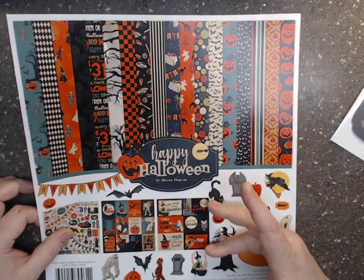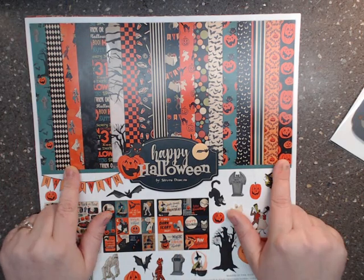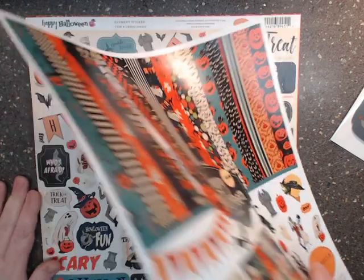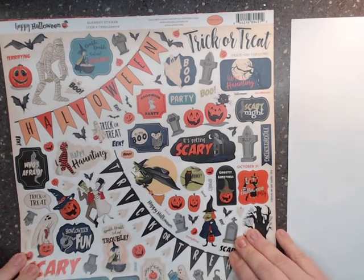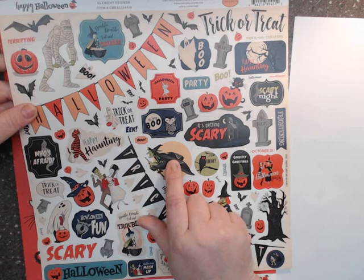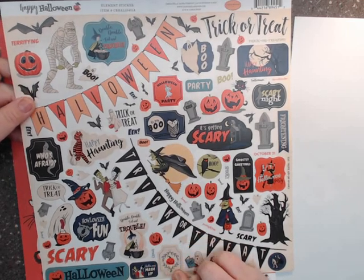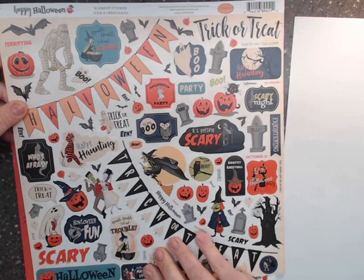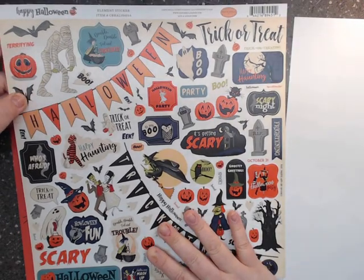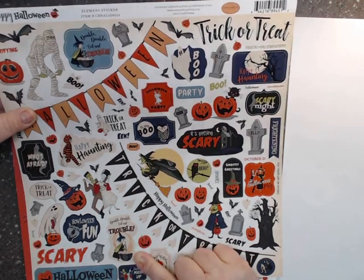You're going to get twelve by twelve double-sided textured papers with stickers. Instead of getting doubles like the Echo Park collection, I think you get twelve individual patterns. Here is the sticker sheet — playing with old and new. This witch reminds me of something my teachers would hang on their door in grade school; a lot of this reminds me of my childhood. I really like this — 'double double toil and trouble' — super cute.